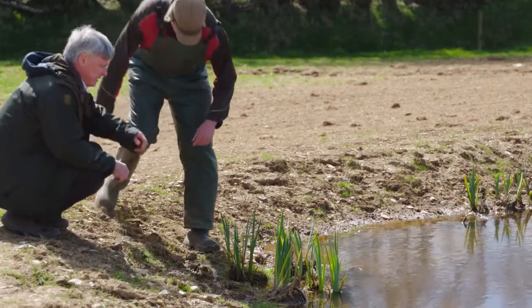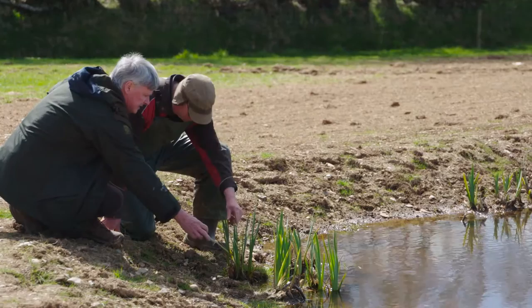They've taken quite well really, haven't they? They're quite firm in the ground. All these irises — they came from my father's pond just back down the road and they seem to have taken quite well. They should do well this summer, hopefully.